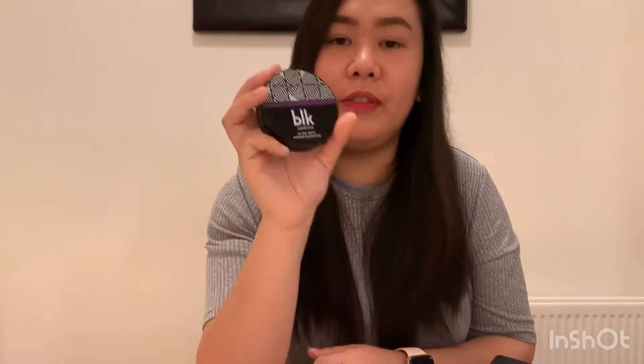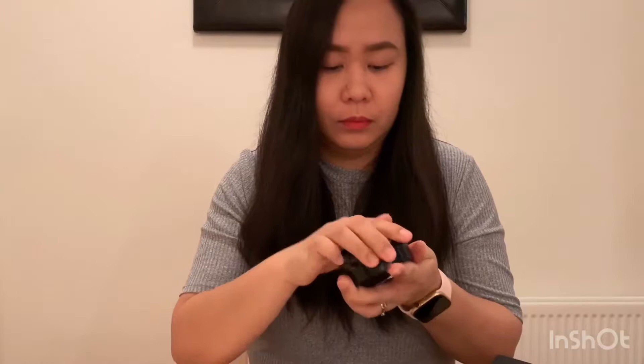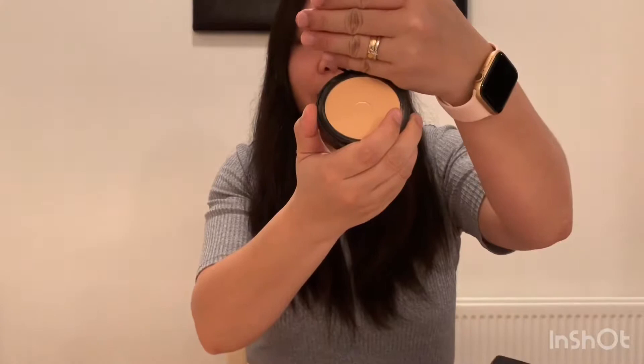This one is BLK Cosmetics All Day Matte Powder Foundation. Of course, I bought this in the Philippines. I do use local brands — this is what I'm using now. It comes with a foam applicator and a tissue.